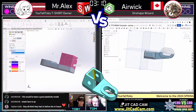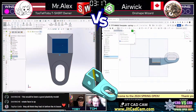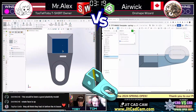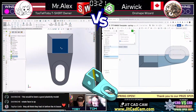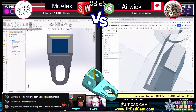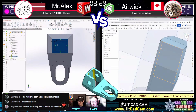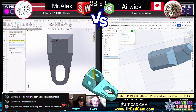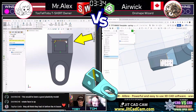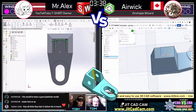Both runners are neck and neck — the geometry on their models looks nearly identical. Airwick notices what appears to be a problem with his original geometry and works to clean it up, which he takes care of. Mr. Alex is already moving on to the upper rectangular cutout, and the commentators say Mr. Alex has now pulled slightly ahead.